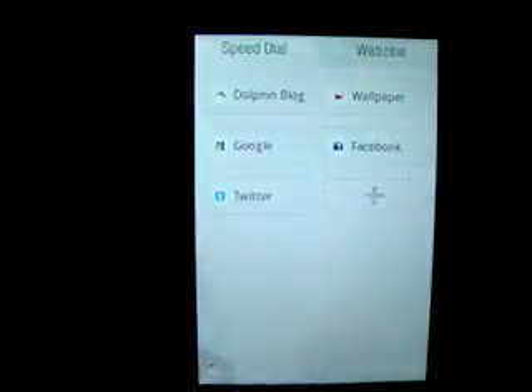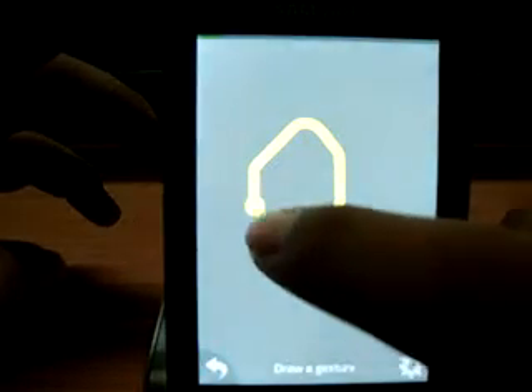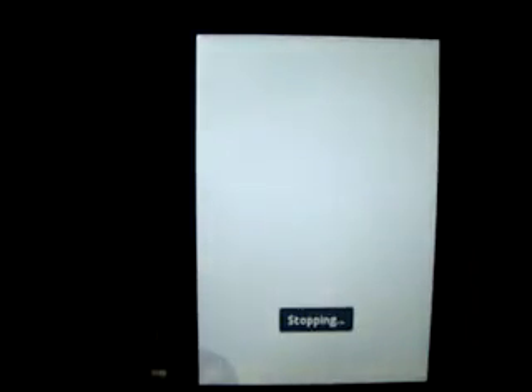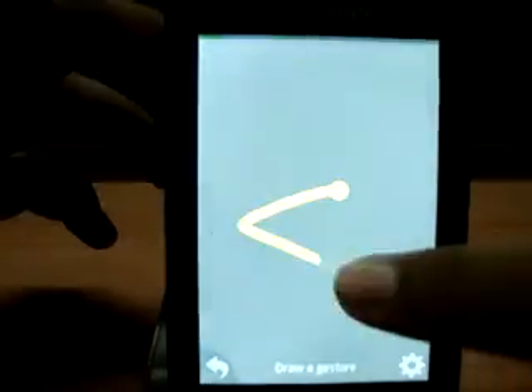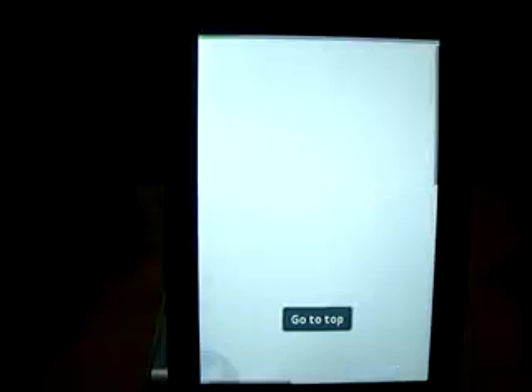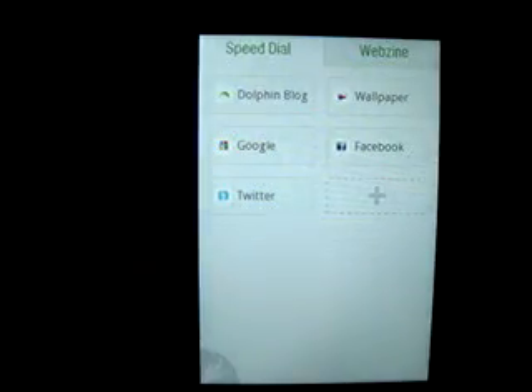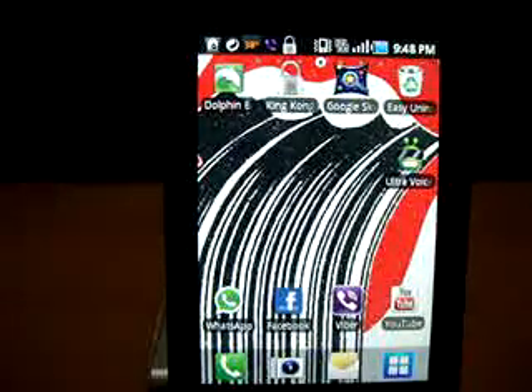Let me show you — you just tap the gesture button and draw an 'S' shape to launch Facebook. Drawing another gesture refreshes or goes forward. You can go to Google and back as well. That was Dolphin Browser HD, free on the Android Market. Thank you for watching — please like, comment, rate, and subscribe. Thank you.